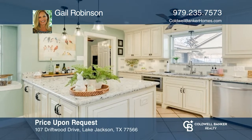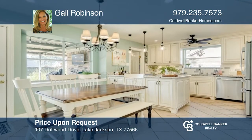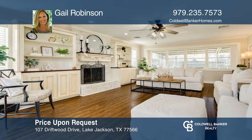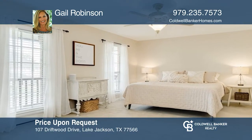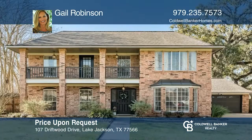This charming home has a completely remodeled kitchen. The inviting living room has a cozy gas fireplace and the formal dining room is currently used as an at-home office. You'll find a spacious primary suite with access to the balcony. Enjoy spending time outside on the covered patio or in the large backyard. Make it yours by calling Gail Robinson.